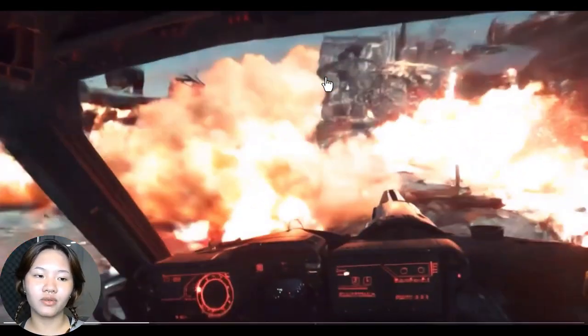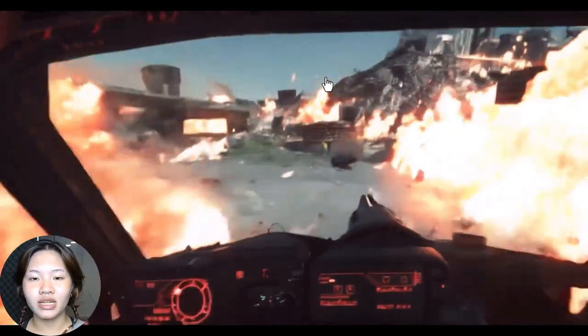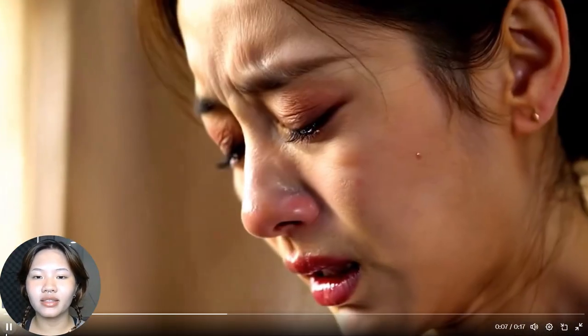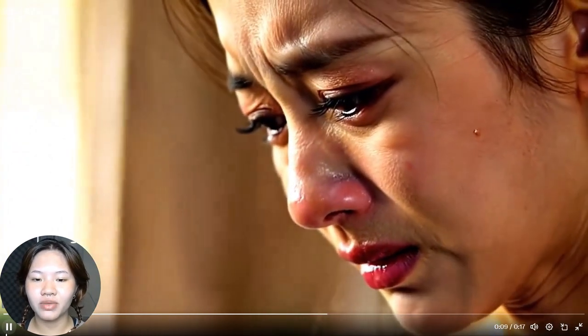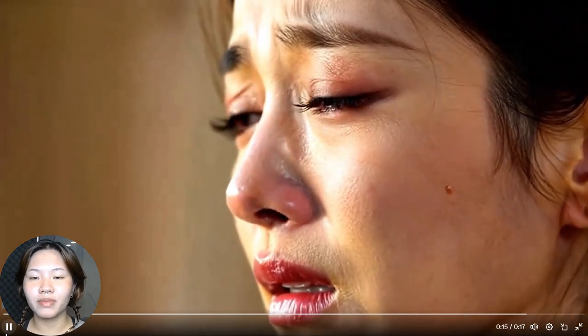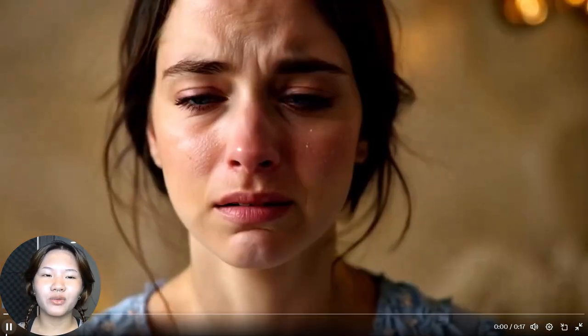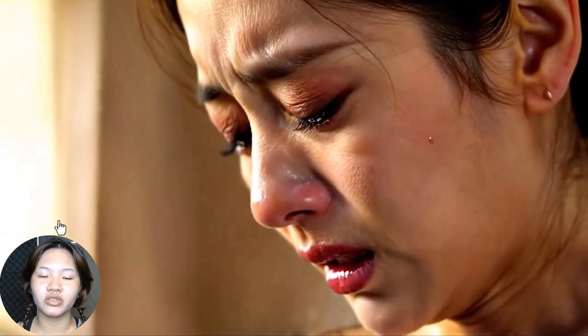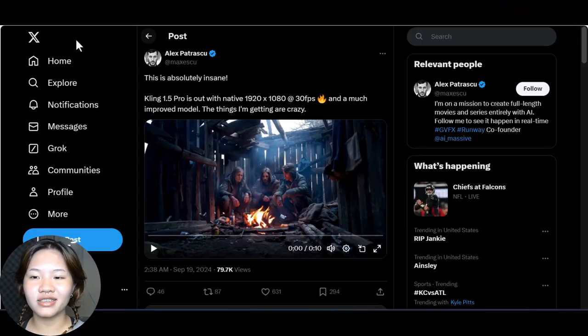Now let's check out another 1.5 example. In this clip, Kling is really going for strong emotions. It might be a bit focused on the skin details of the woman — she looks like she just stepped out of a skincare advertisement — but honestly it looks pretty great overall. There's not too much of that weird AI artifact effect, and Kling has been able to replicate human emotions very well in this video.